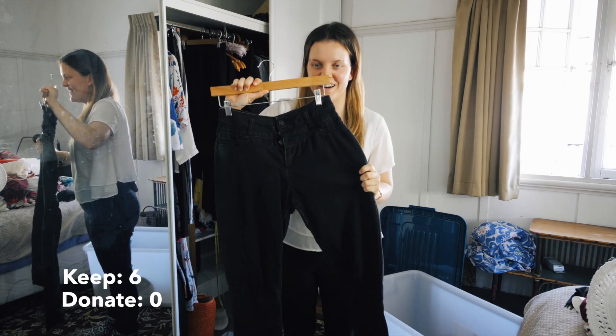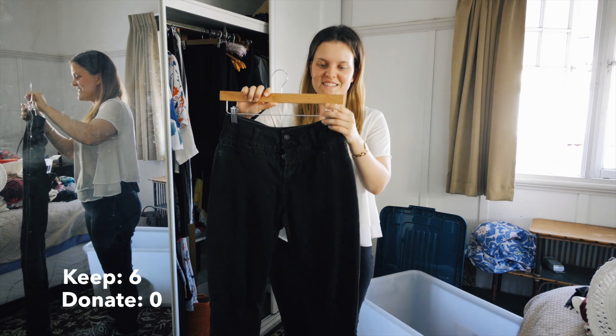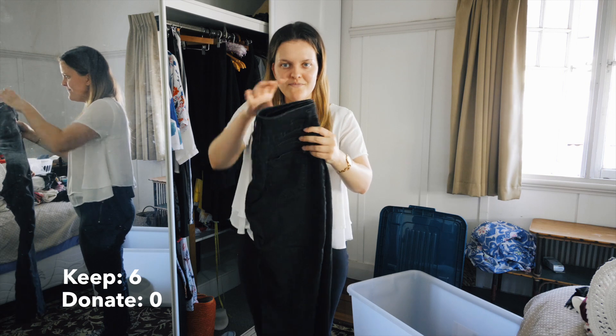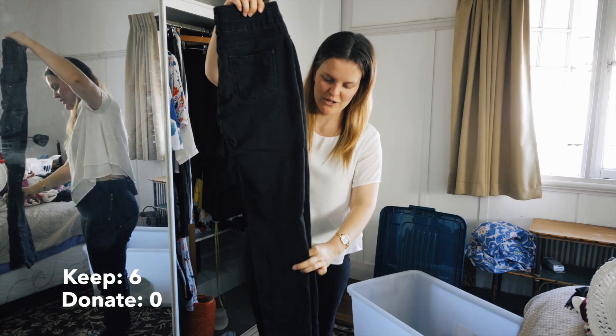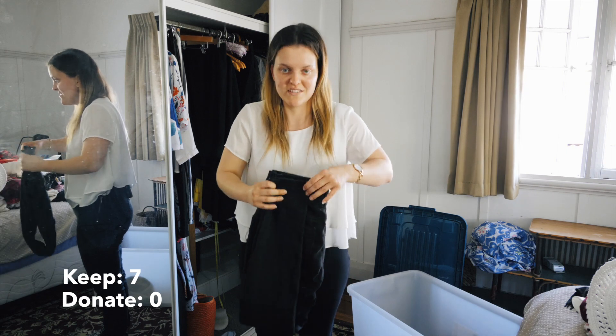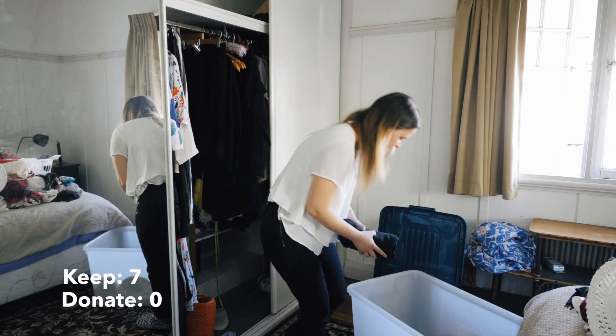Next are my black high-waisted jeans. I wore these at least twice a week in winter. They're not full denim - they're stretch denim, so they're a lot comfier and lighter to wear than real denim jeans. They're high-waisted so I can wear all my crop tops with them.